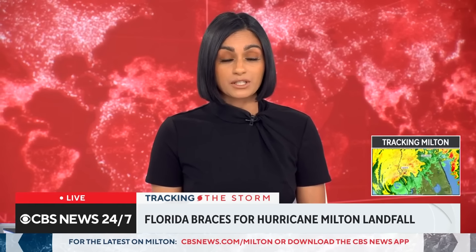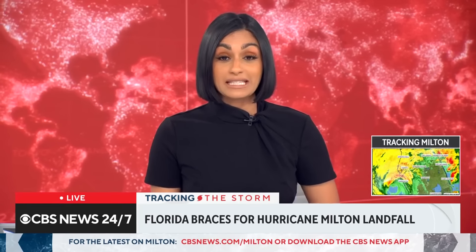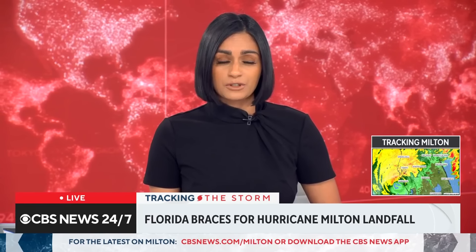The latest report from the National Hurricane Center predicts Hurricane Milton will soon make landfall as a Category 3 storm. For the latest, let's bring in Jamie Rome. He is the Deputy Director of the National Hurricane Center. Jamie, thanks so much for being with us. Do you have any updates since we saw you last?